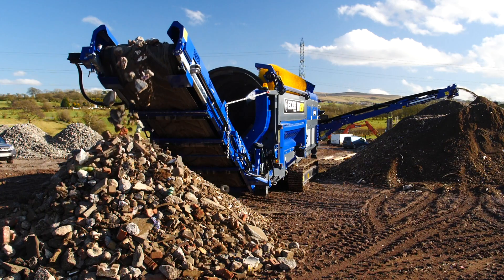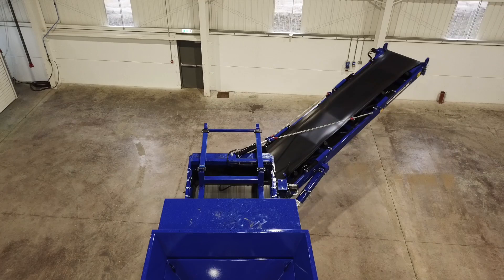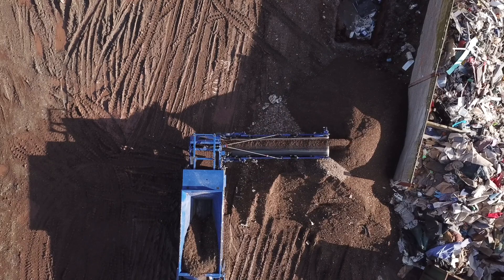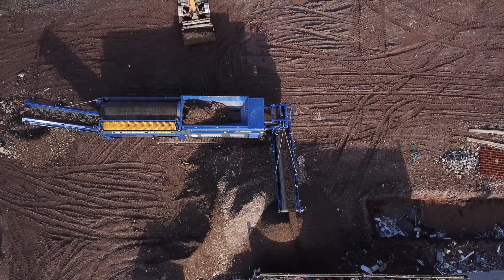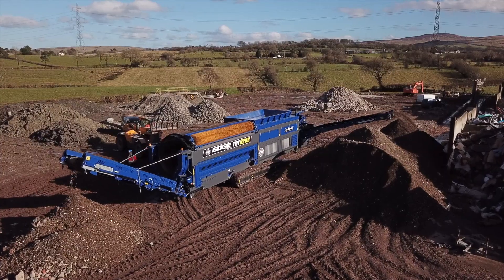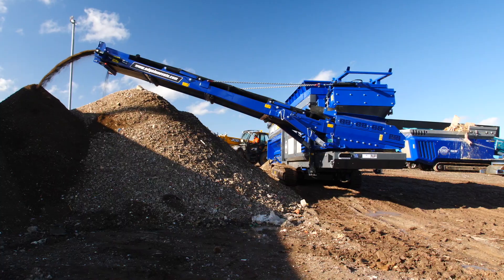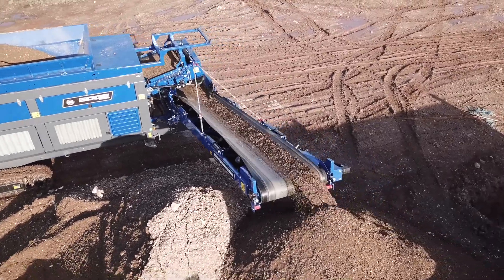The Edge TRT620R has a unique feature of a remote operated 180-degree radial fines conveyor, which has been combined with the ability to track, screen, and stack materials simultaneously. This functionality allows for enhanced production capacities, reduced material handling, and the ability to create large radial or windrow stockpiles.